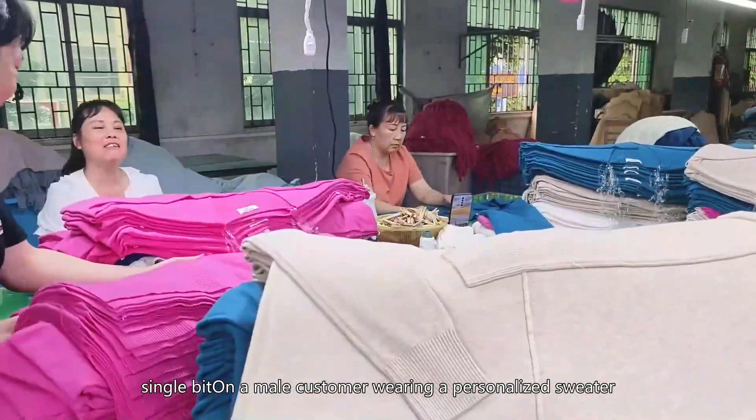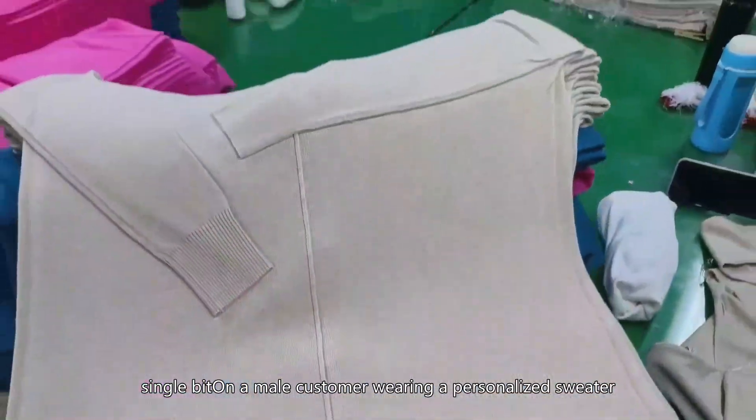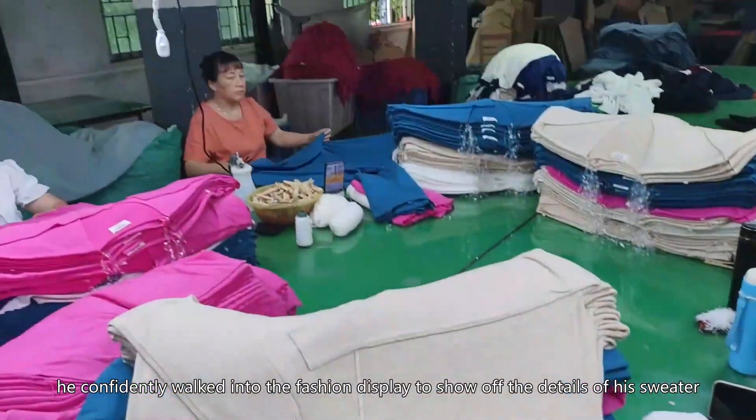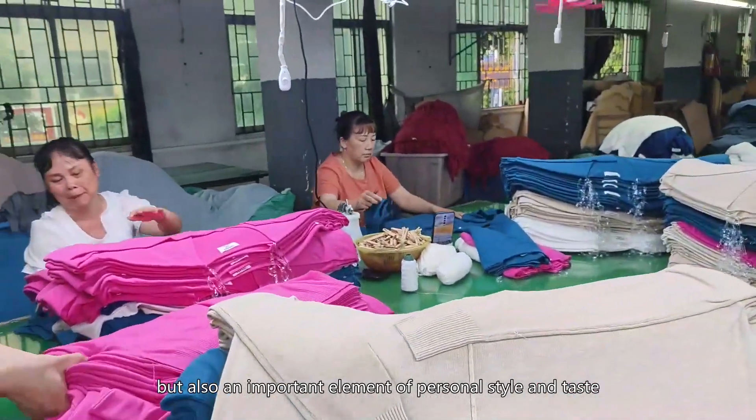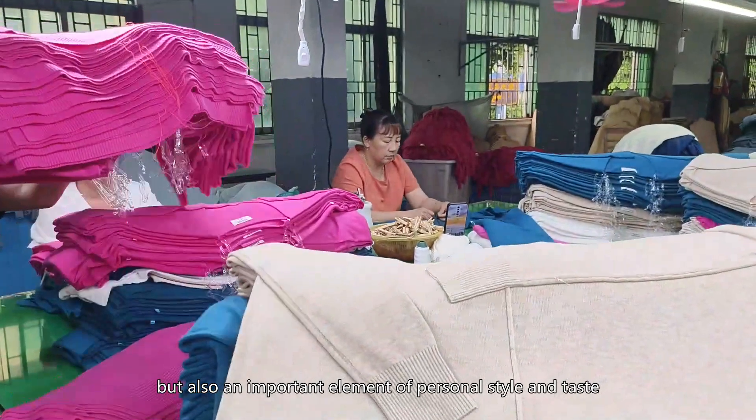Spotlight on a male customer wearing a personalized sweater. He confidently walked into the fashion display to show off the details of his sweater. Customized personalized sweaters are not only a fashion garment, but also an important element of personal style and taste. In our custom studio, every customer can find their own unique style, and have a sweater that truly expresses their personal charm.